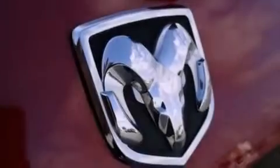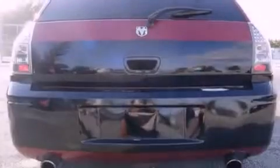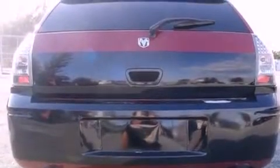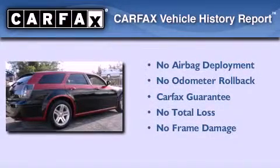With an EPA estimated rating of 28 miles per gallon on the highway, fuel efficiency is still high on the list of priorities. Not to mention that this Dodge qualifies for the Carfax buyback guarantee.